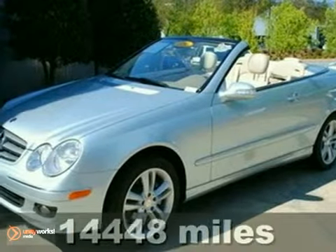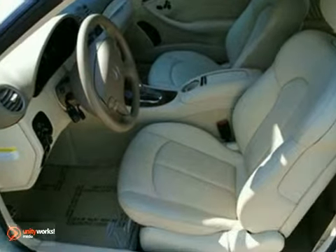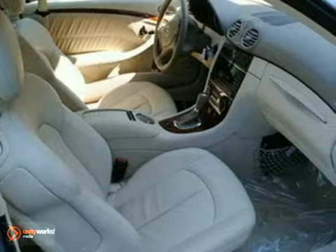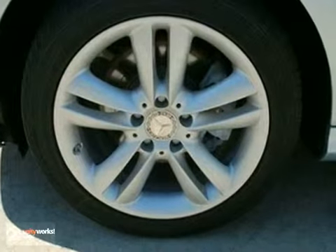You can't go wrong with this certified 2008 Mercedes-Benz CLK 350. It features keyless entry, heated memory seats, and a sunroof. The Harman Kardon premium sound system with a CD changer and factory warranty only make it more appealing. Don't miss out — see it for yourself today.